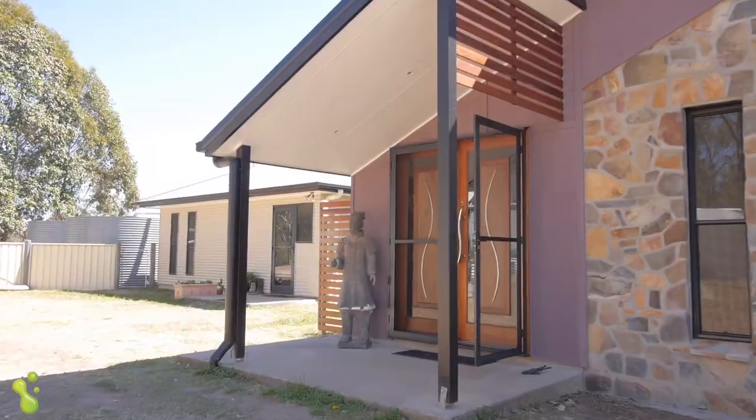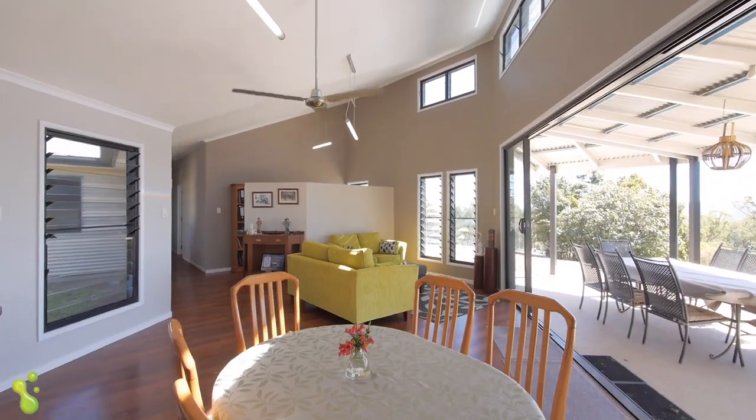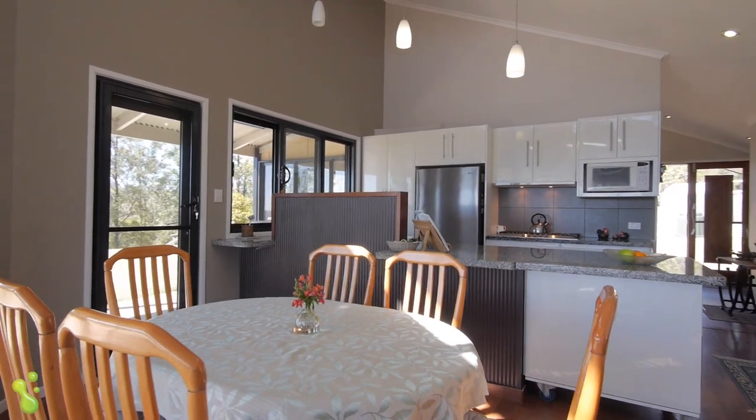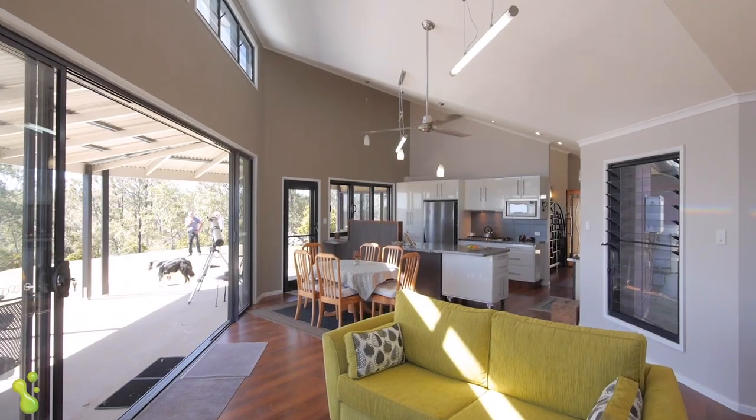This is a designer home, well built and in excellent condition. The designer set out to capture the views as well as the sun, and the home is both attractive and energy-efficient. The raked ceilings create a spacious feeling and allow the light in.